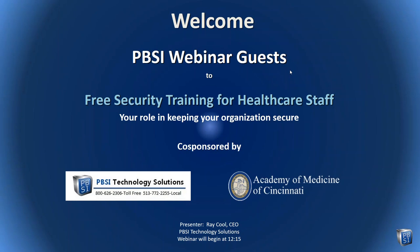I'd like to welcome everyone who's joined for today's webinar. We're going to talk about security training for healthcare staff — what's important for every member of a healthcare organization to learn. This webinar is sponsored by the Academy of Medicine of Cincinnati. Thank you to all of you for your partnership with the Academy, and to others whom the Academy has graciously agreed to extend invitation for this free webinar.